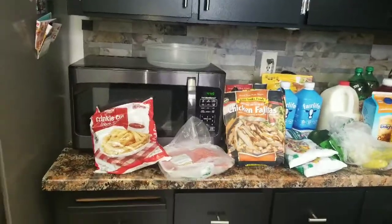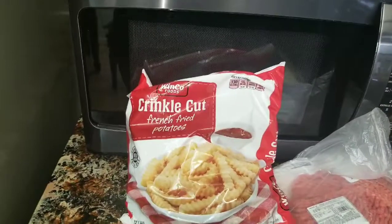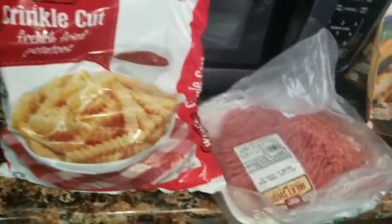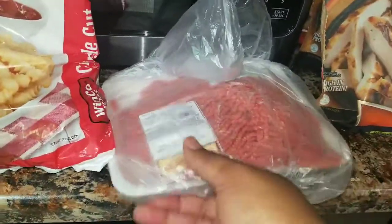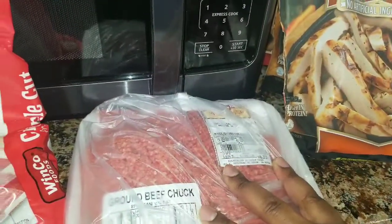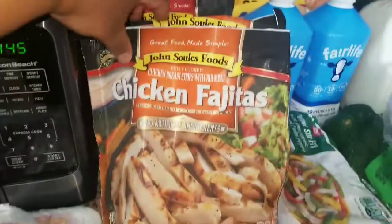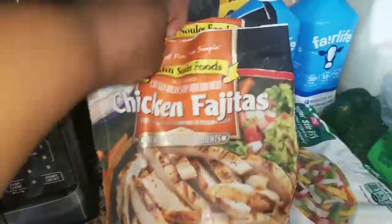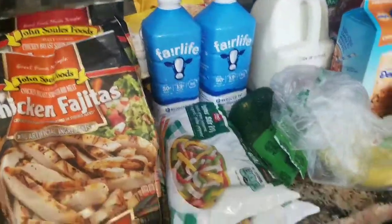So over here we got some more Wanko crinkle cut fries — I told you guys my husband loves those fries. We got some ground beef, this one is 85% lean. We also got some chicken fajita packs, so we got two of the chicken and one of the steak. We're going to go ahead and make some chicken fajita soon.